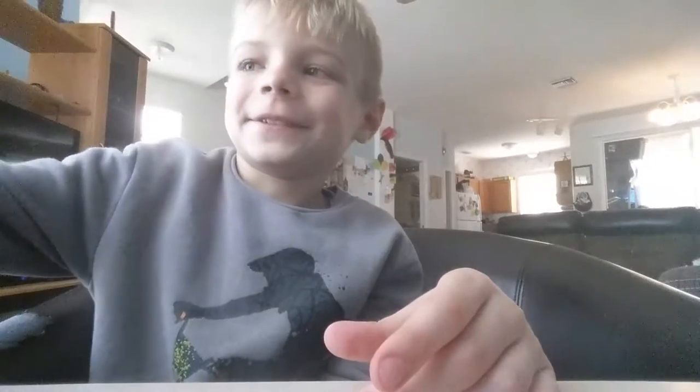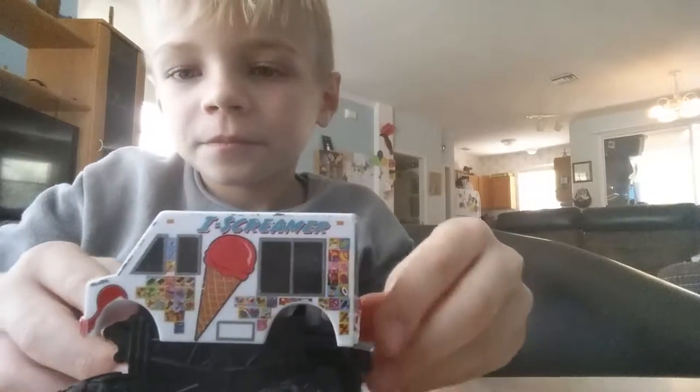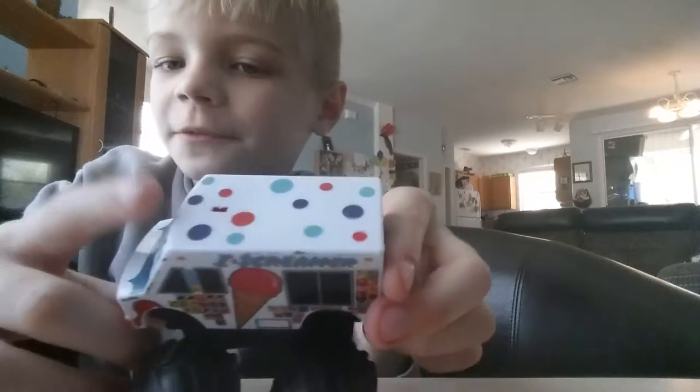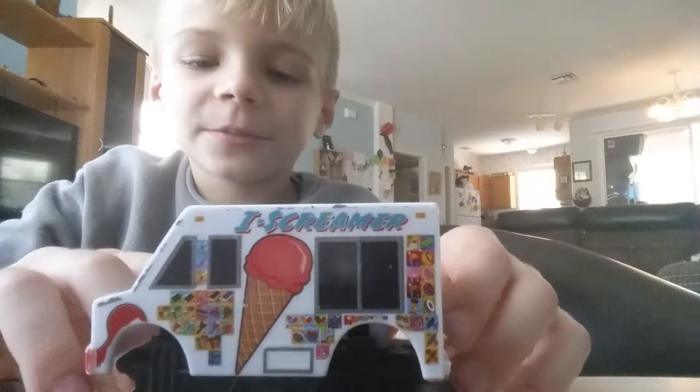Now let's look at a different one — the ice cream one. I'm just playing, I lost like the horn where you hear the song from the ice cream truck.